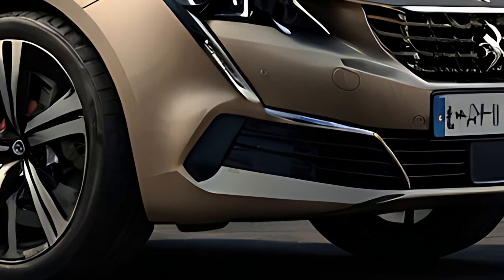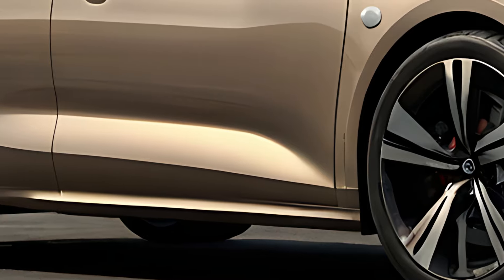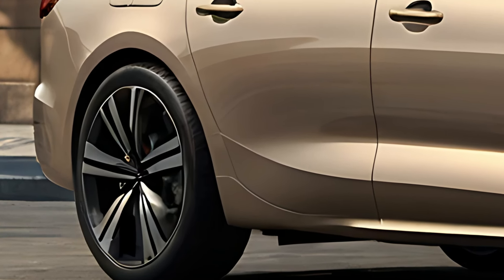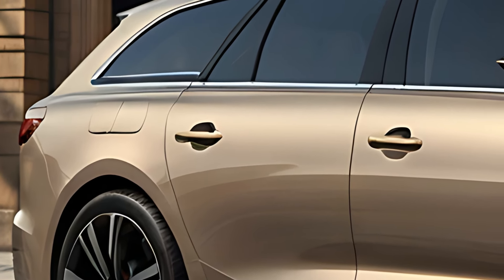The 2025 Peugeot 508SW is a sophisticated and sporty estate car that combines elegant design, versatility, and advanced technology. Positioned as an ideal choice for those who need more space but want a car with dynamic styling and premium features, the 508SW provides a smooth driving experience.